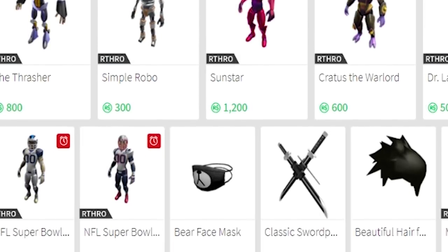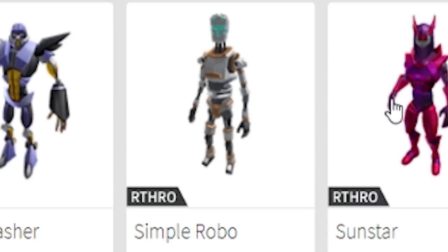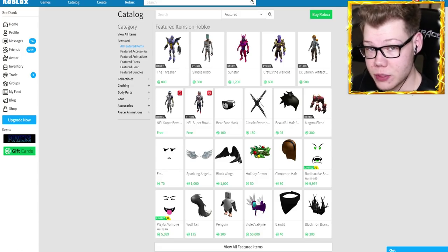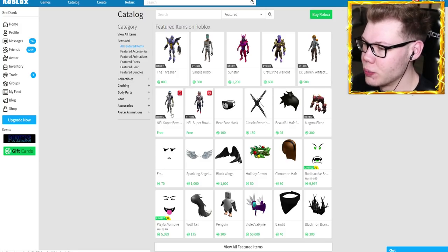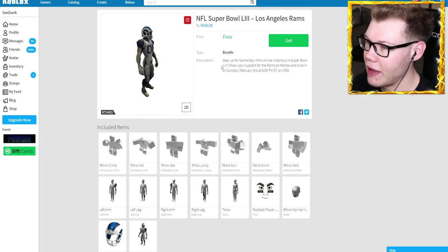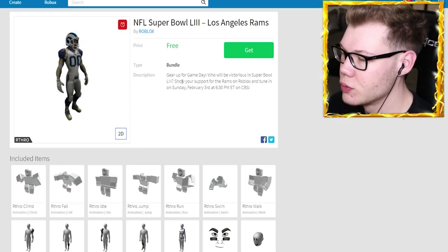Loading over to the catalog, you can see there are some new arthro models on the front page. We've got the Thrasher, Simple Robo, Sunny Star, Kratus the Warlord — basically Thanos — and Dr. Lor and the Artifact. But what we really care about is the bottom row: the limited time edition items for the Super Bowl. Right here we have the NFL Super Bowl Los Angeles Rams. I can't believe they actually have NFL uniforms inside of Roblox — it's like playing Madden.